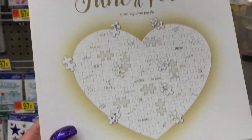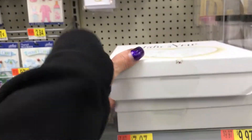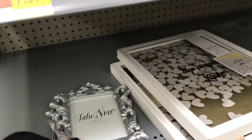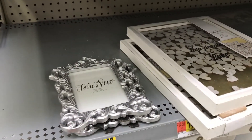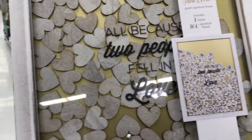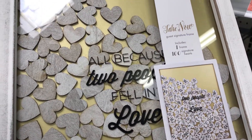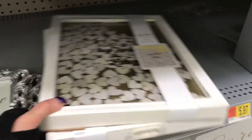This is a puzzle of a heart — 127 pieces for $7.97. Then they have this frame, which is really pretty, at $9.97. And this looks like another frame — oh, look how nice, those pieces in there move. It says 'All because two people fell in love' — I like that.